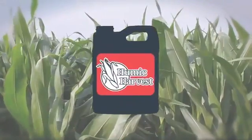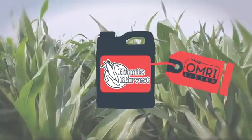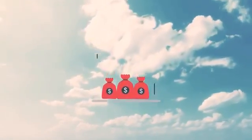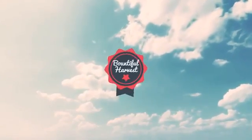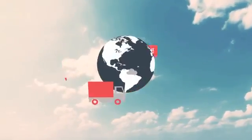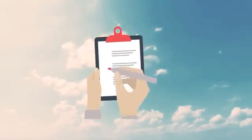Restoring natural soil health is quickly becoming the new top priority for everyone involved in agriculture to ensure long-term productivity. Humic Harvest is here to accelerate that process and ensure that successful and bountiful harvest that healthy soil delivers. So give us a call and find out how you can start experiencing these benefits on your farm today.